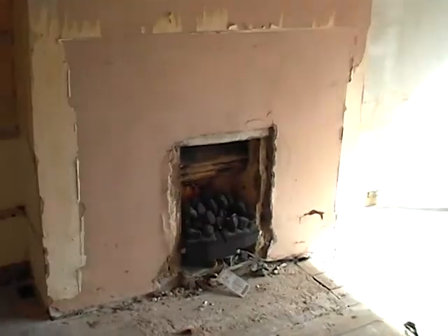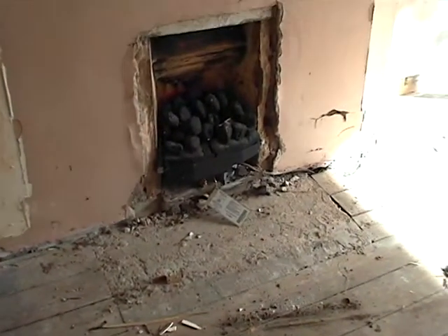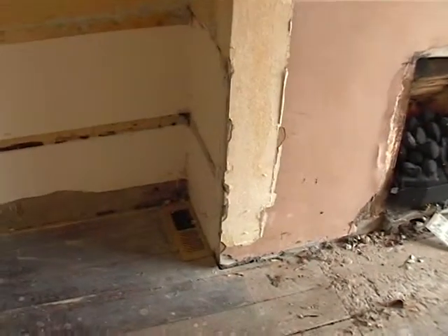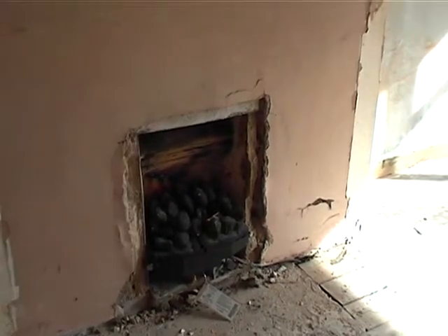Into the lounge. The fire surround has gone. The fire still needs to be removed, and then once we've stripped off a bit more wallpaper, I can put a fused spur down there, brick up that, and put the fire on it — which would be nice.